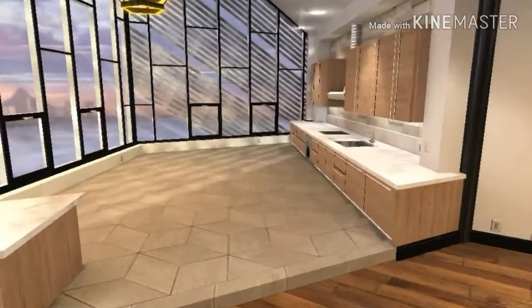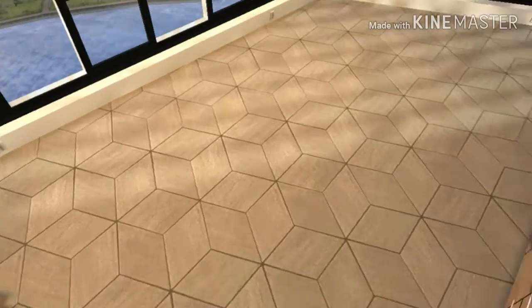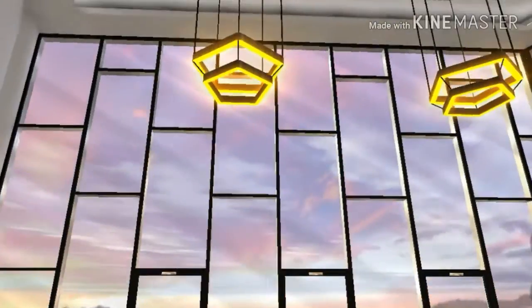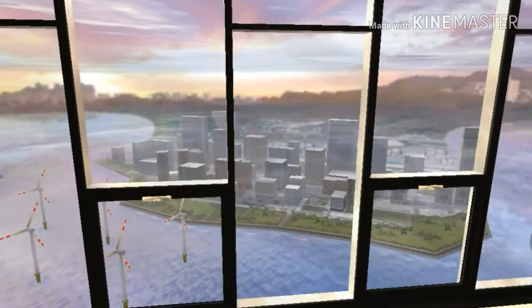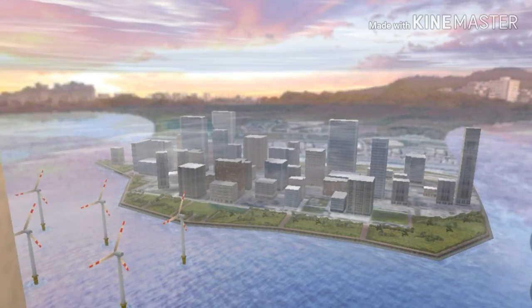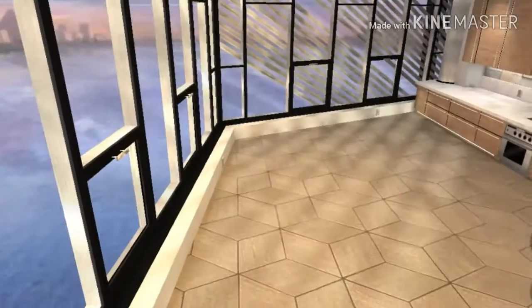So here we have a really nice kitchen. You can add like a table in the middle — that would be really cool. I imagine you can use that island too, that would be so cool. And these are the windows and stuff.